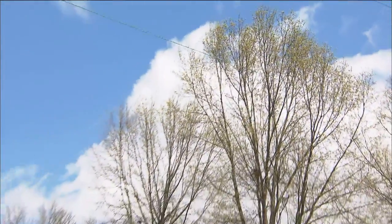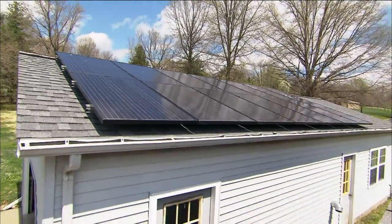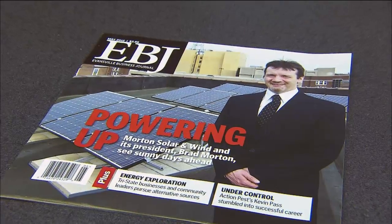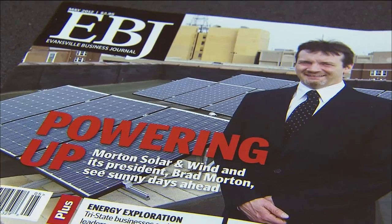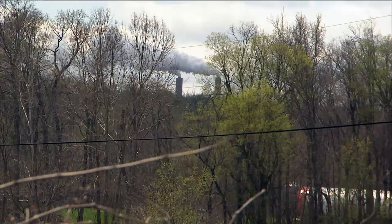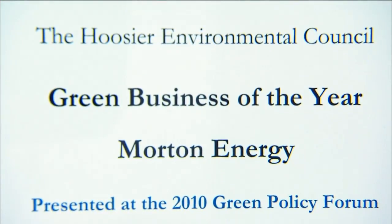After graduating with a degree in electrical engineering, Brad Morton built his career path in Evansville, but becoming a father led him to take an unexpected risk, starting his own solar company in 2006. "I have three children, three girls, and I'm constantly thinking: do I want to raise my kids in an area where they're going to have almost twice as likely a chance of getting cancer? Because we do live in a very poor air quality region, and it was a desire to make a difference. Solar can be part of the answer there. It's not the whole complete answer, but it's part of the formula."